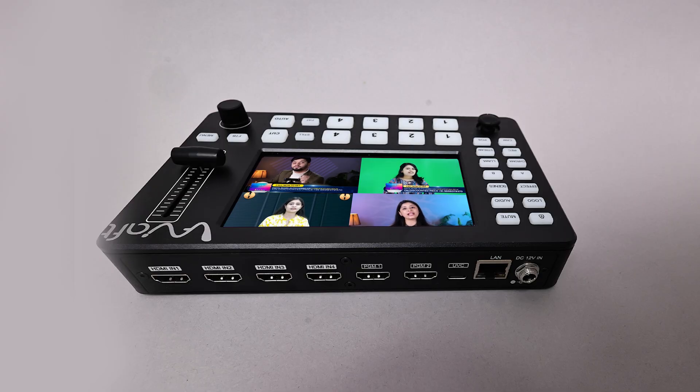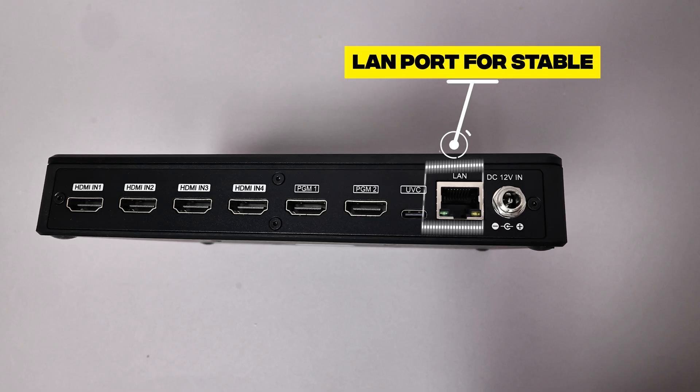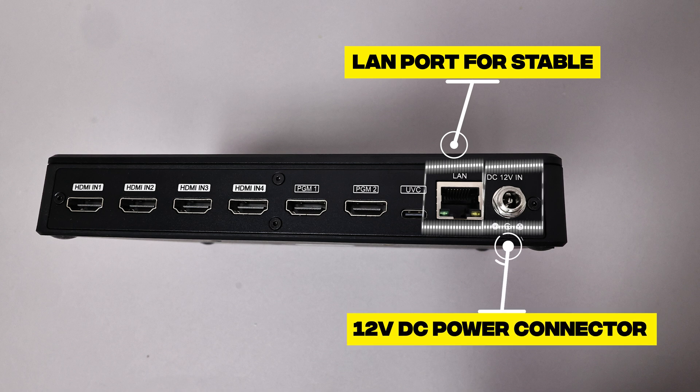USB-C UVC streaming support allows you to use the Video Mixer as a webcam for your computer. A LAN port for stable high-speed network connectivity, and a reliable 12V DC power connection for consistent performance.